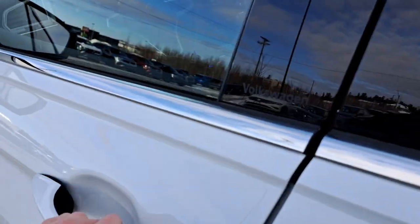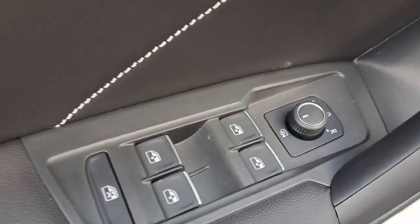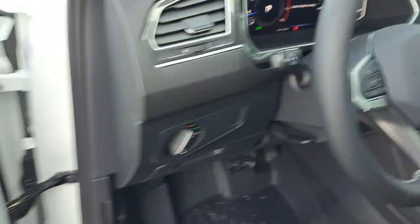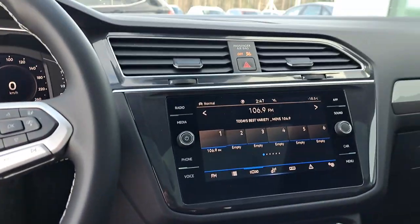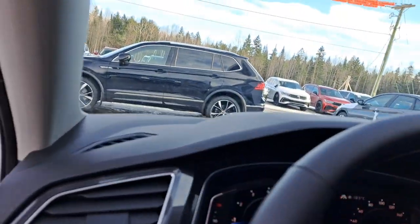Coming into the front, you can see that we have our heated mirrors, multifunction heated steering wheel, which is very handy in the winter. It also comes with Apple CarPlay and Android Auto.